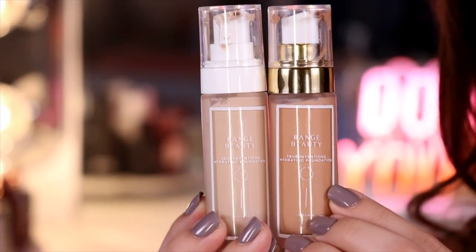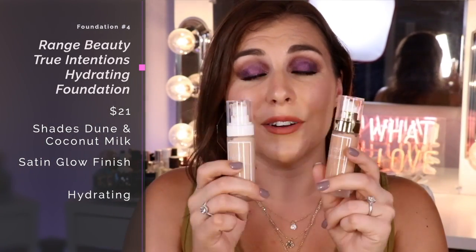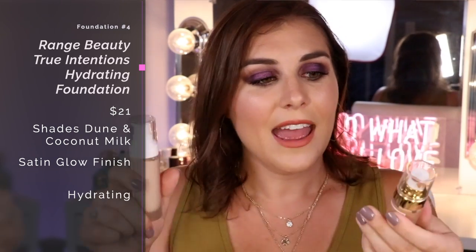My next pick is the newest foundation to me: the Range Beauty True Intentions Hydrating Foundation. I have two shades that I've been mixing — Dune and Coconut Milk — because initially I ordered a shade that was too deep, overcompensated with one that was too light, and together these make my perfect shade. This formula is the only one I'm sharing today that has a slightly satin finish. The rest are pretty matte to semi-matte, but this one has something glowy about it — so this is my glowy pick. If you absolutely have to have a foundation with some built-in glow, this is the selection for you. It has that lotion-y texture, so it's medium to full coverage, and because it's a bit more hydrating, getting lighter coverage is more doable.